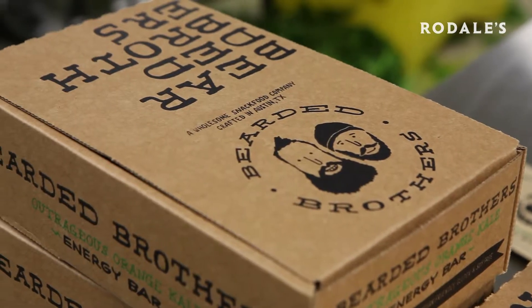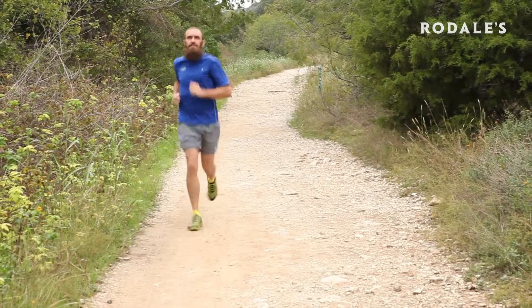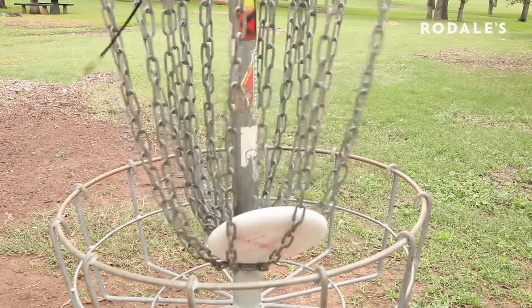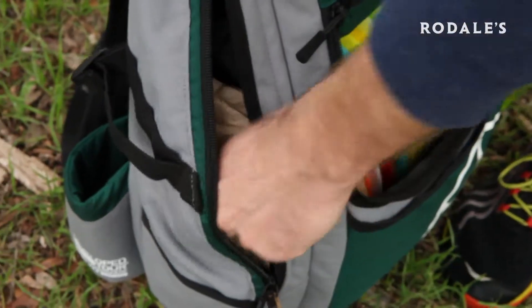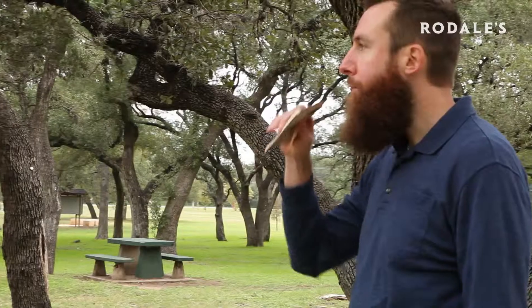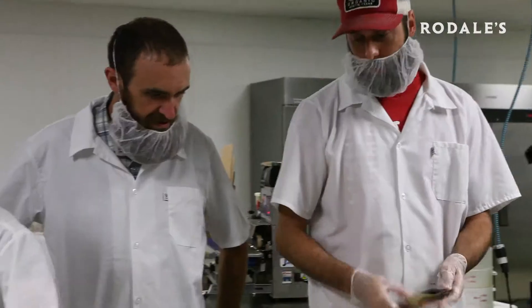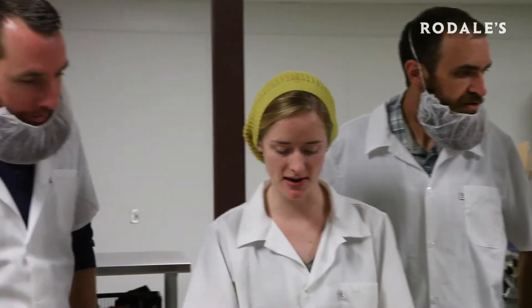Both Chris and I kind of made our own energy bars for our own activities. I was running and cycling and rock climbing so I was making them for that. Chris is an avid disc golfer and he also travels a lot so he needs healthy snacks on the go. There are certain energy bars we like but at the same time they didn't provide organic ingredients — they had unnecessary fillers. So we wanted to create something different, something that was healthy and nutritious.